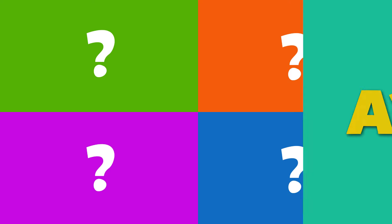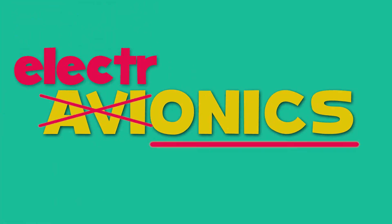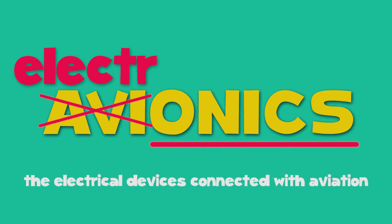A clue is in the words. Avionics is all about the electronics — the electrical devices connected with aviation.